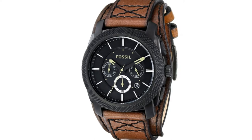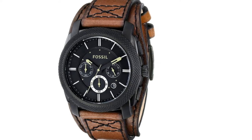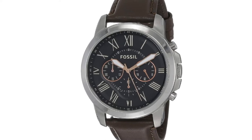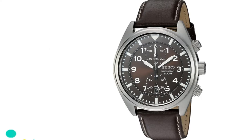The strap of the Fossil Grant Stainless Steel Watch is interchangeable with other Fossil 20mm watch straps. This allows for more versatility without taking too much out of your pocket. If you're looking for a great casual watch at a decent price point, this is one of the best chronograph watches to choose.